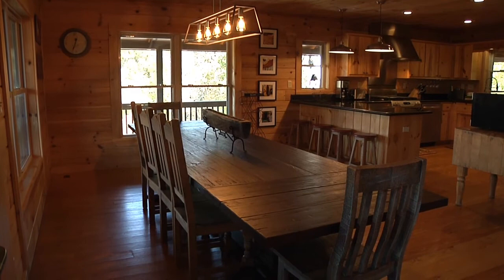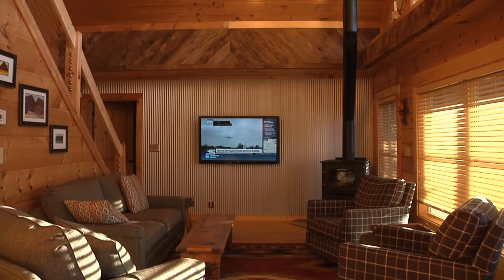The living room features comfy furnishings and a handy new wood stove to warm up with in the winter while watching the huge cable HDTV.